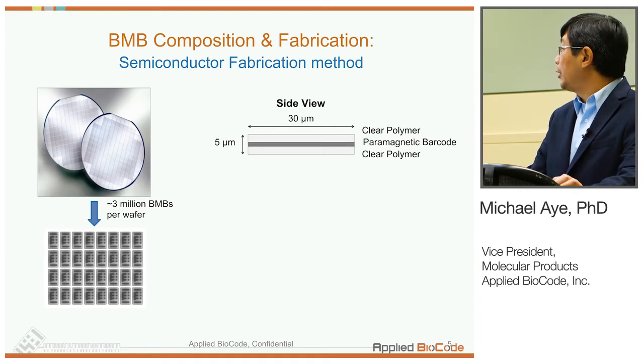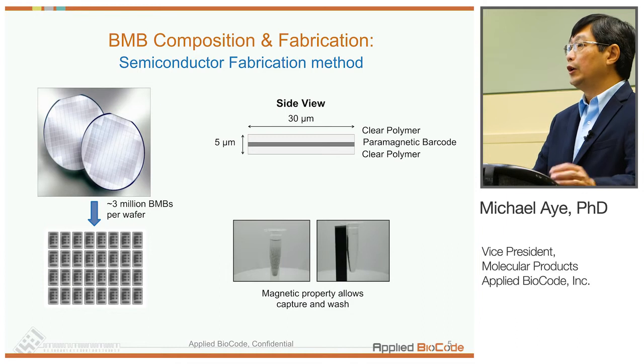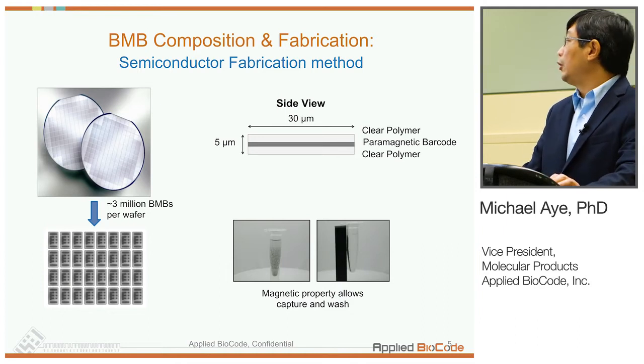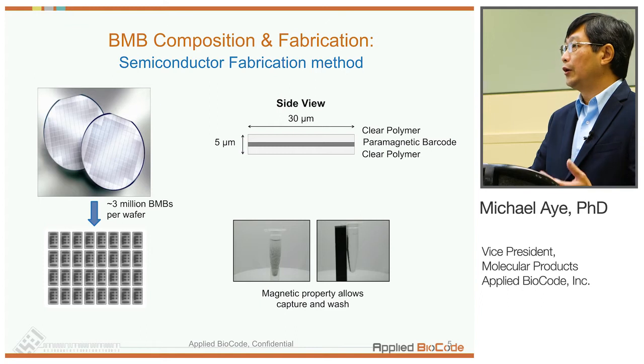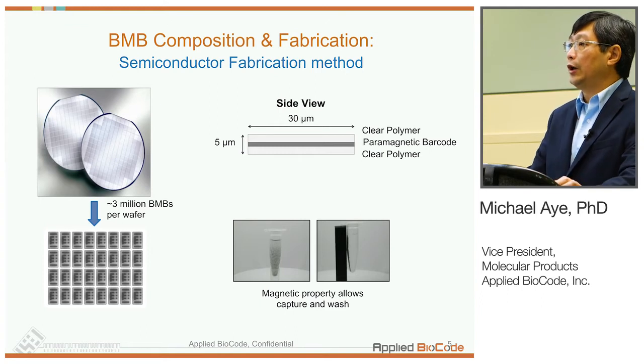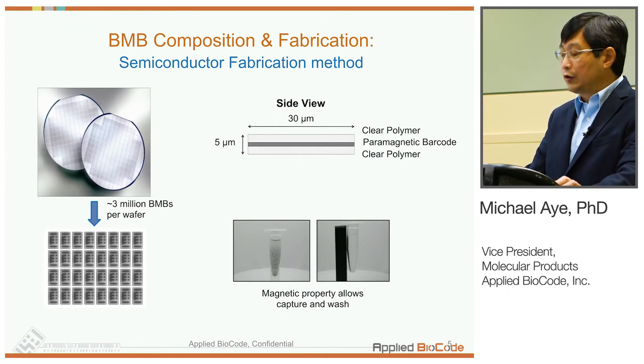These BMBs have magnetic properties, so we can handle them in a liquid phase. On the left side, the suspension is very cloudy, but when a magnet is applied, the solution clears up, and that allows us to do liquid handling and buffer exchanges.